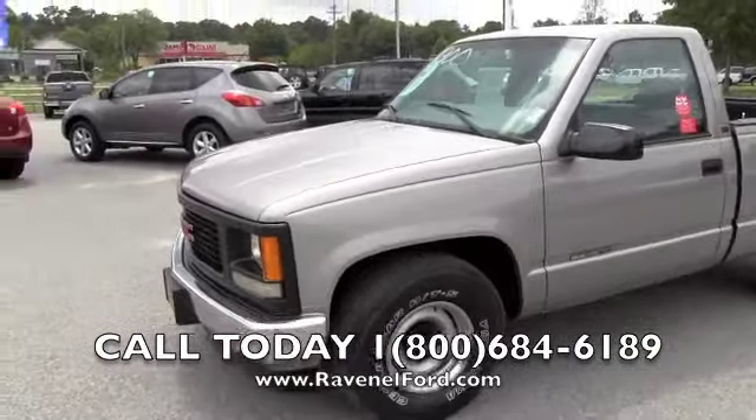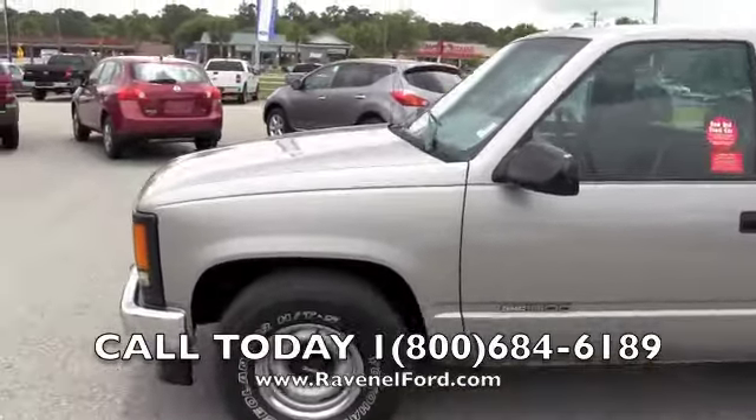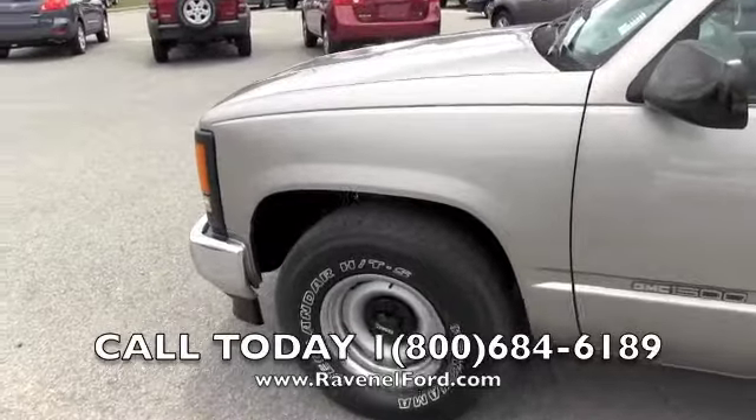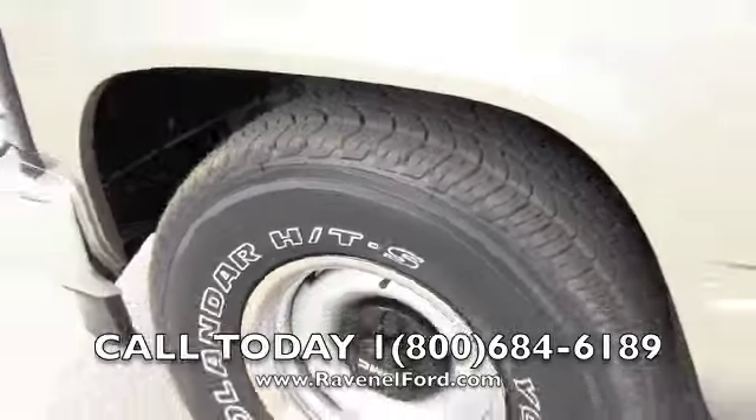Today we're doing this walk-around for you so you can see the condition of the truck before you drive out here and test drive it with us. If we see any major dents, dings, or scratches, we'll point them out to you. Yokohama tires — look at all the tread on those tires. That's a good thing, folks.